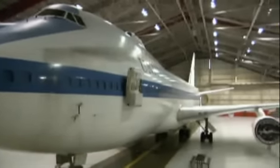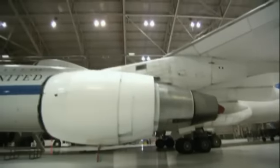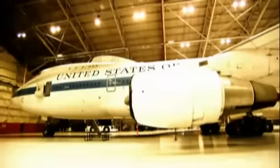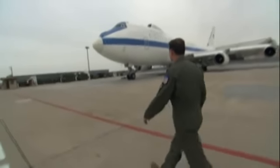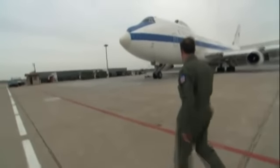National Geographic was given rare access to an E-4B by the US Air Force. Colonel Marty Doble has commanded the Night Watch mission for three and a half years.